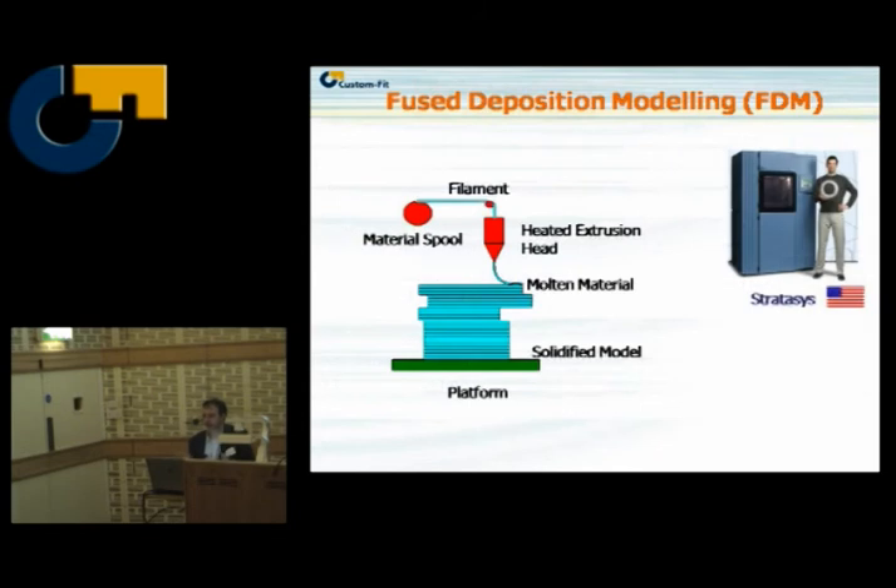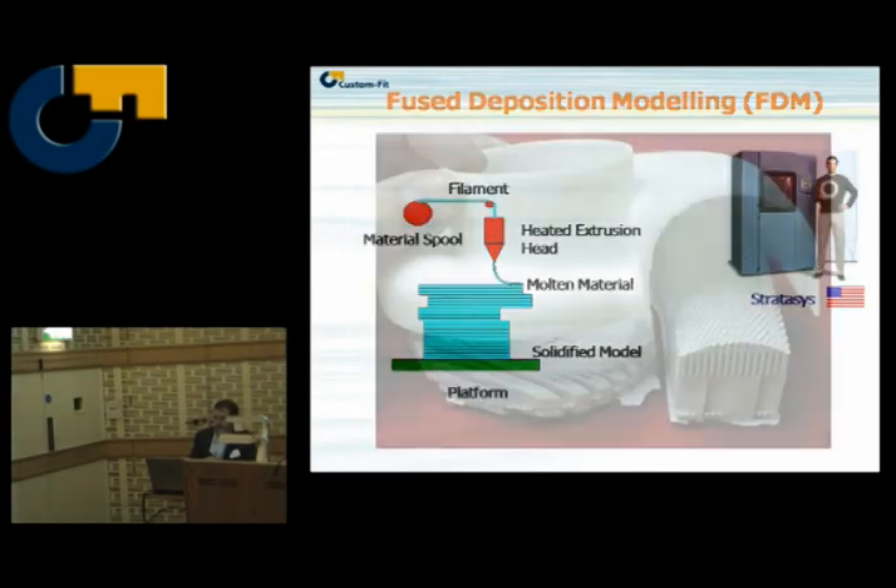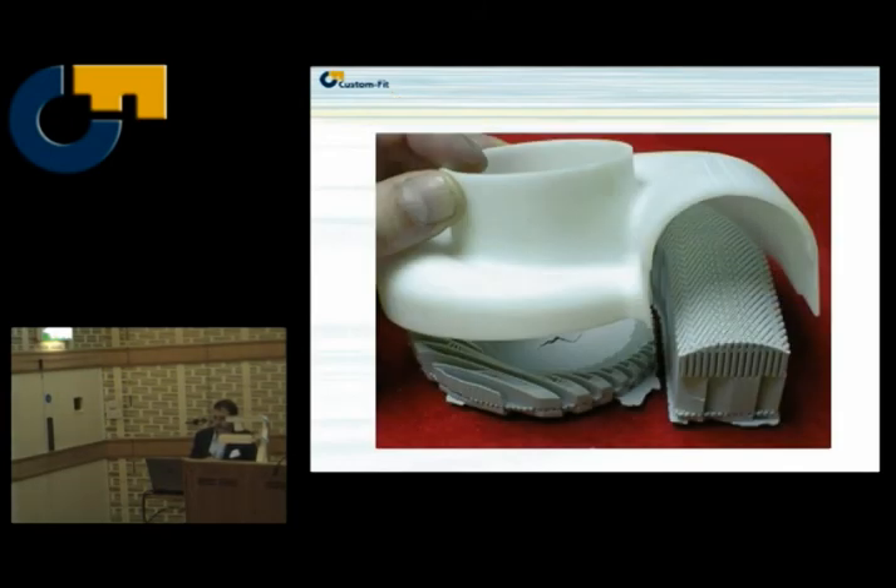Fused deposition modelling — a nice, easy process. Like an extremely hot bead of polymer, it's like icing a cake: a very neat and simple system that makes durable plastic parts. The big disadvantage is the support material, which is a problem in terms of the economics of the process when we get into manufacturing unless we can recycle it.